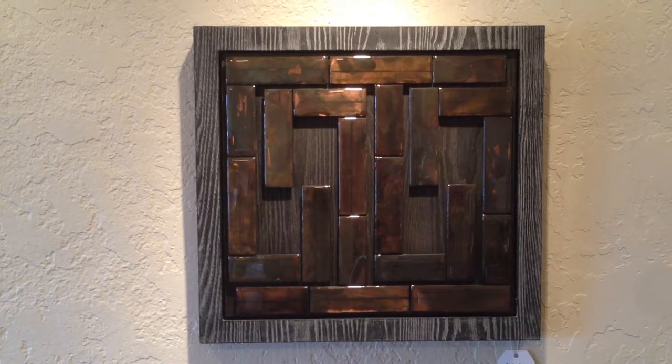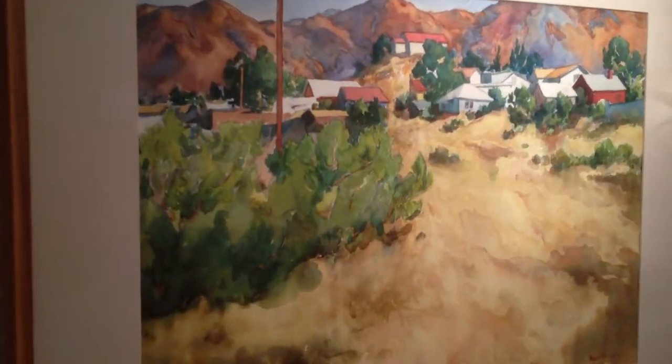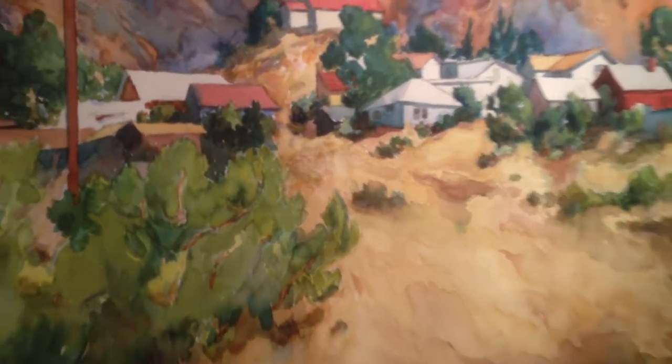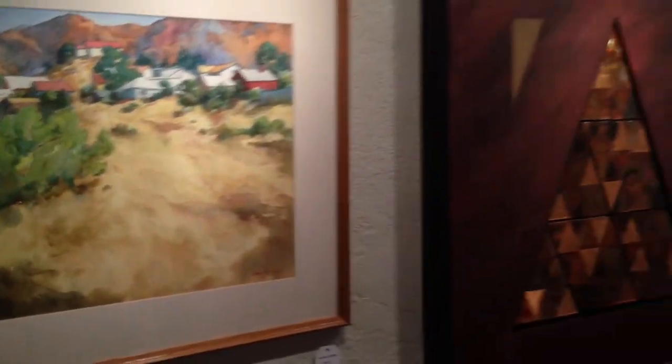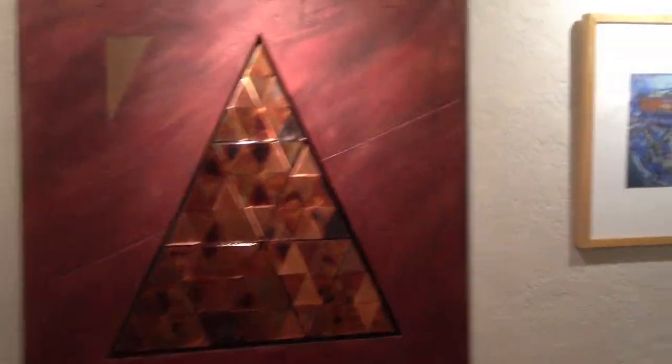One of Archie Sutton's pieces made with circuit boards. More typical Paul Beauvais work in watercolor. This is '99' by Archie Sutton.